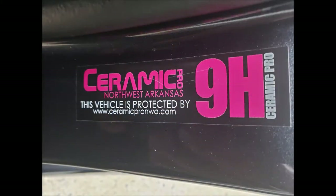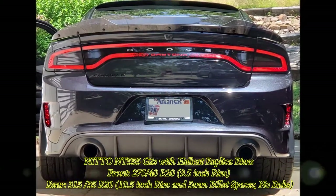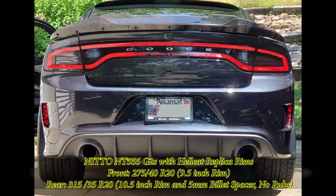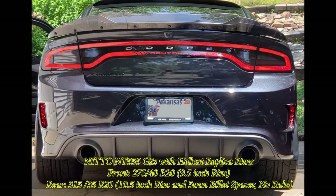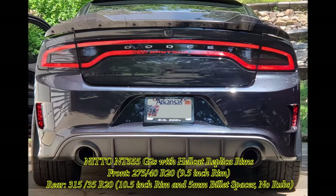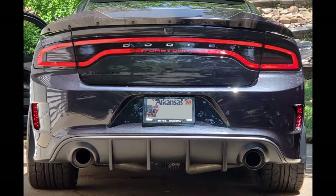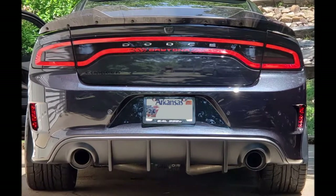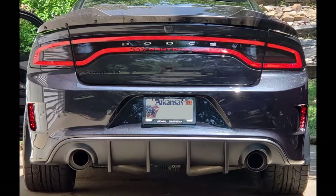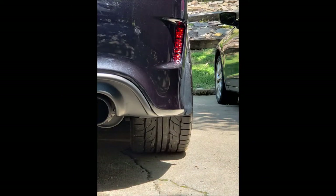Next I went with tires — the Hellcat replica rims with the Nitto 555 G2s. I put nine and a half on the front and ten and a half on the rear with 275/40/20 on the front and 315/35/20 on the back, with a five millimeter billet spacer. I've got about 5,000 miles on these tires and not a single rub. I really like the way it looks. I took the center cap out of the new rims and put the old Dodge center cap back in.